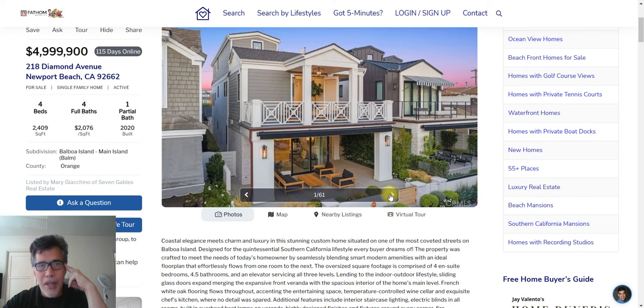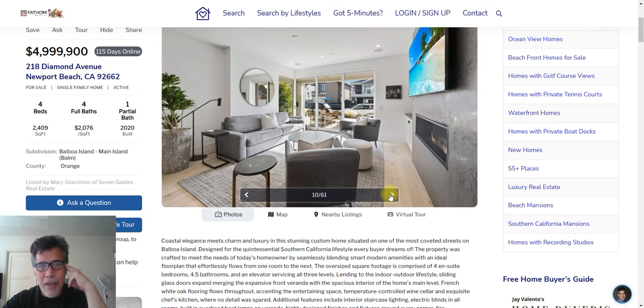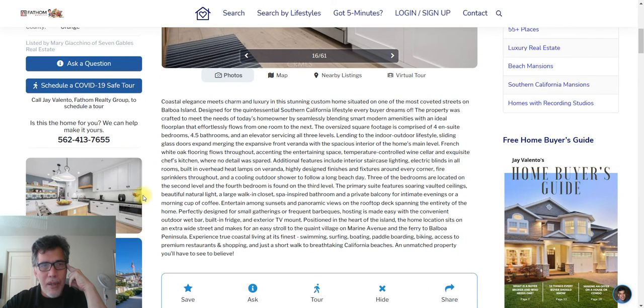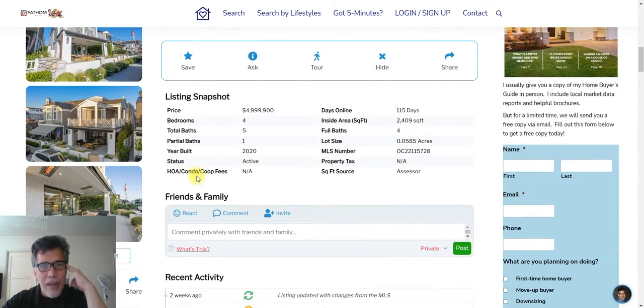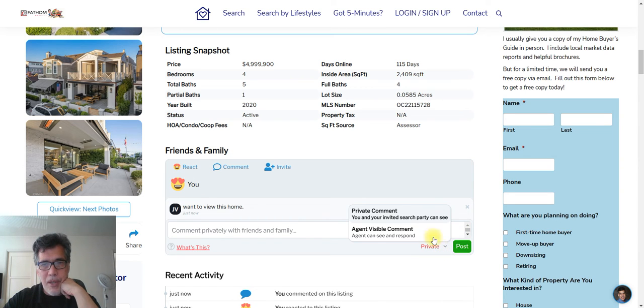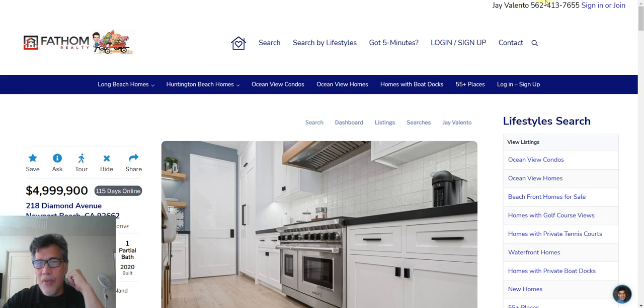I've been inside 218 Diamond Avenue in Newport Beach to check it out for a client — it's very beautiful inside, a modern design home. If you like modern design, this is the house for you. You can request a showing, ask a question, make a comment, keep it private so only you and I see it, or invite a family member by typing in their email address so they can evaluate it too. If you have any questions, simply call me — this is Jay Valento with Fathom Realty Group, 562-413-7655. Take care.